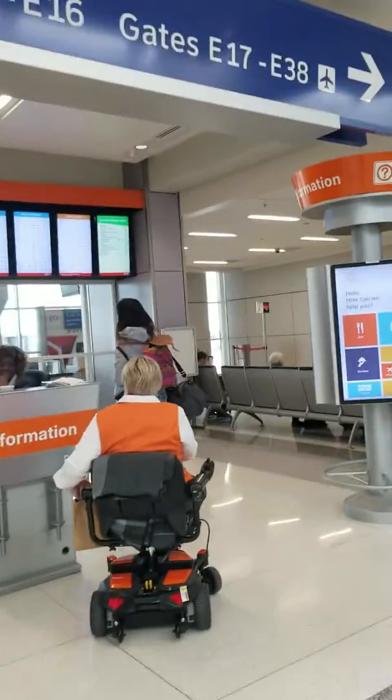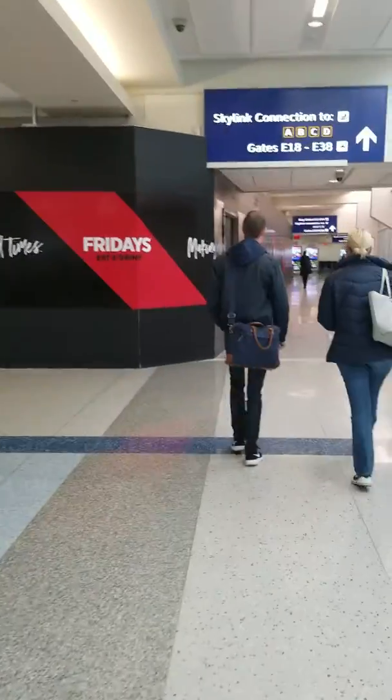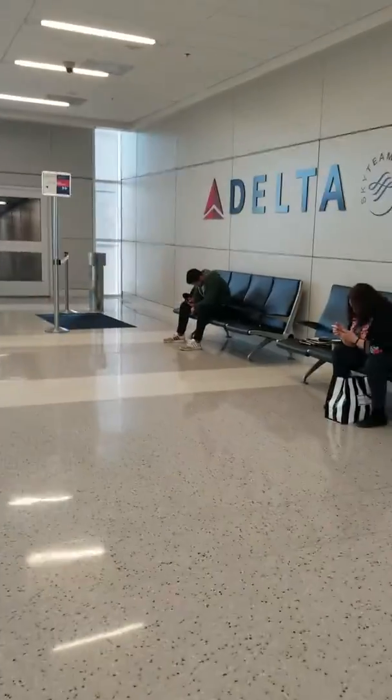All right, here we are at gate E17. This is where we're going to take off. This is what the airport looks like. We're flying on Delta.